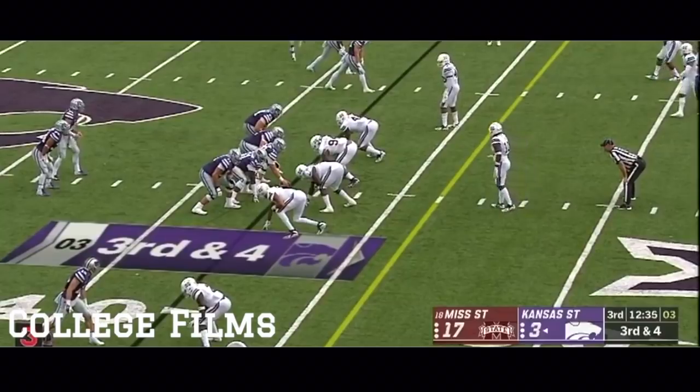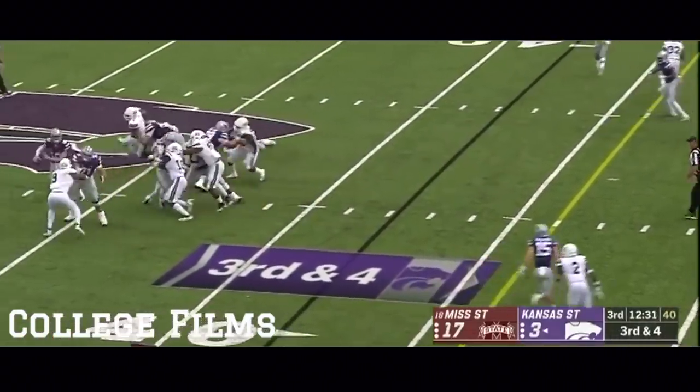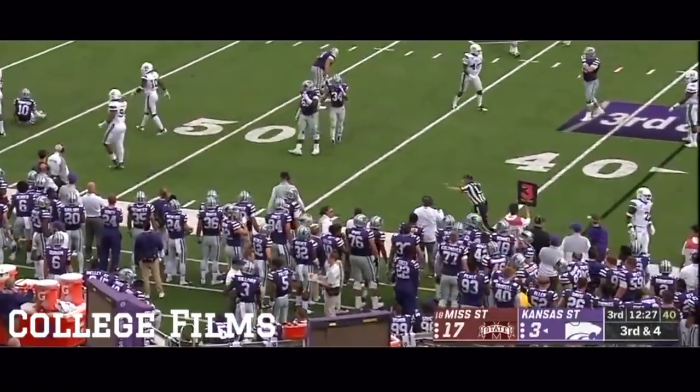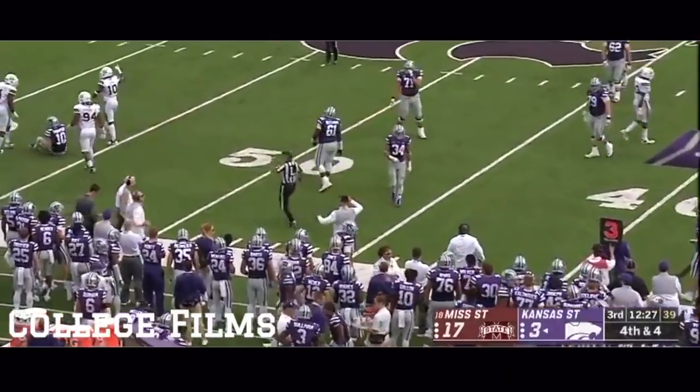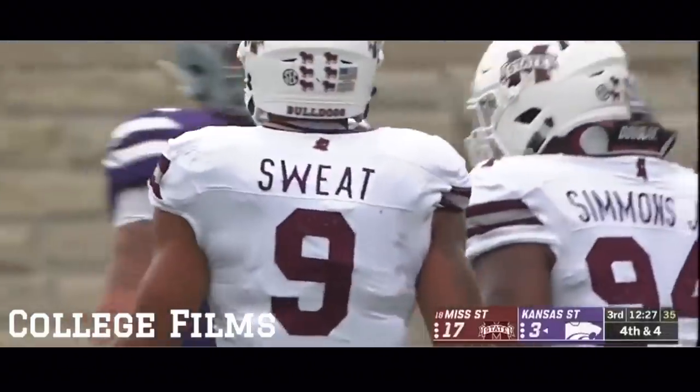Straight up front impacting that offensive line for the Wildcats. They flushed Thompson out again — Sweat! And he throws it away. He was outside the pocket. The ball went seemingly beyond the line of scrimmage, so no grounding on the play.